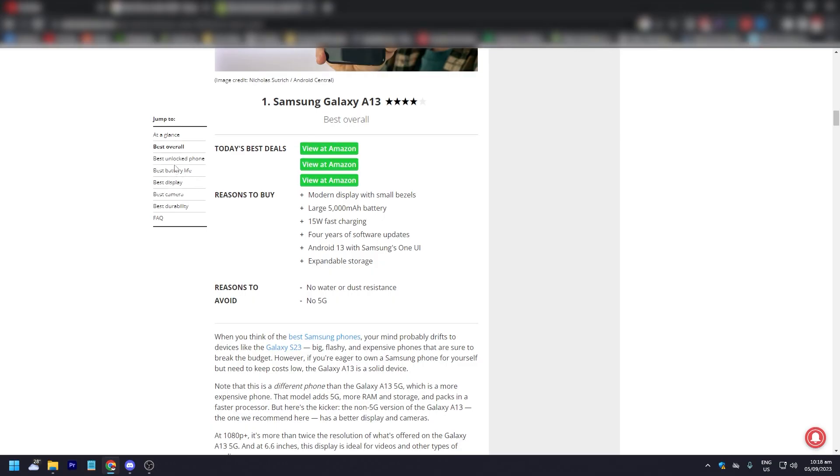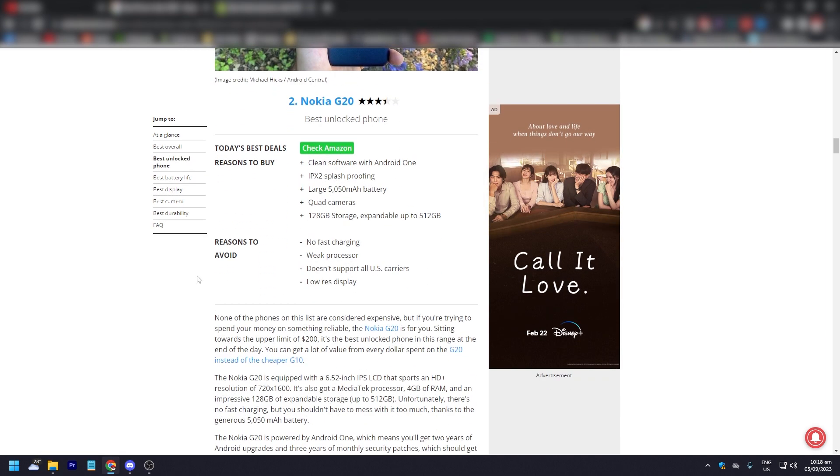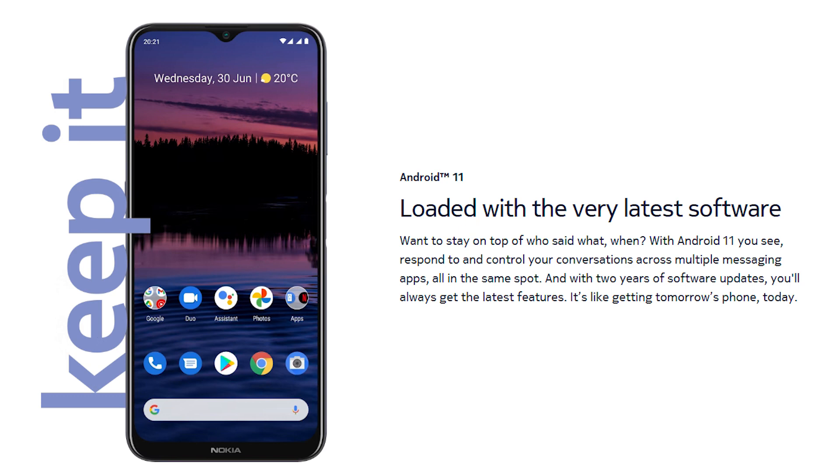That is the best under $200 Samsung phone — the Samsung Galaxy A13. Now the best unlocked phone is the Nokia G20. The pros: clean software with Android One, IPX2 splash-proofing, a large 5,050 mAh battery — bigger than the Samsung — quad cameras, and 128GB storage expandable up to 512GB. The reasons to avoid: there is no fast charging, the processor is outdated, it doesn't support all U.S. carriers, and it has a low-resolution display.